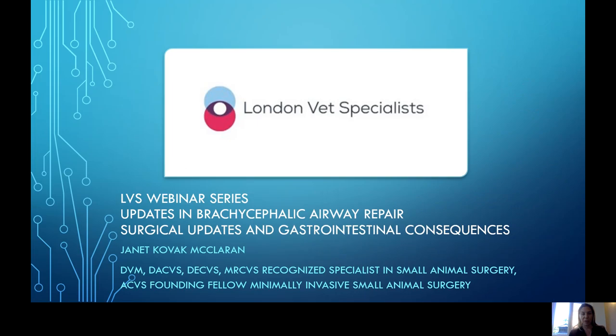This is going to be a two-part seminar. I'll give some updates on brachycephalic airway disease, and then the surgical intern at London Vet Specialists will give information about the gastrointestinal relationship and consequences in these patients that have brachycephalic airway disease.